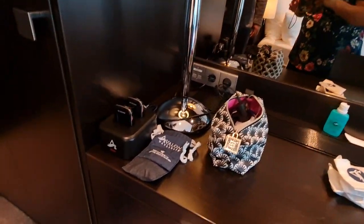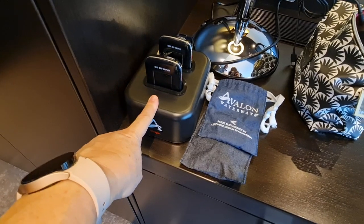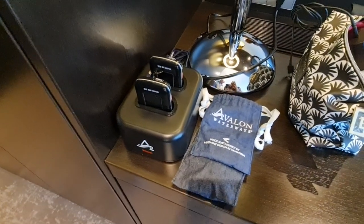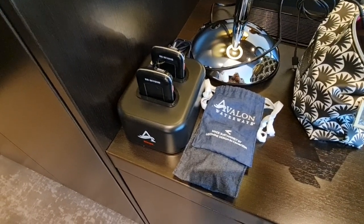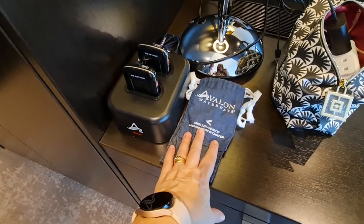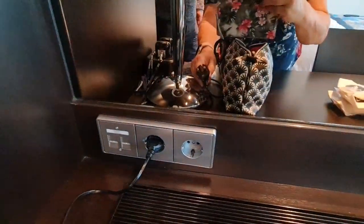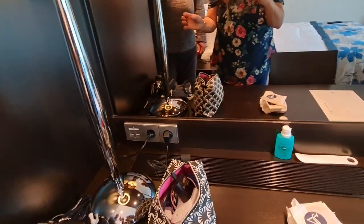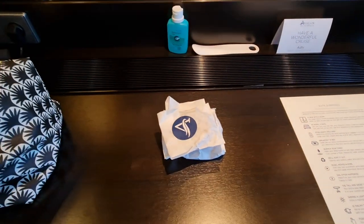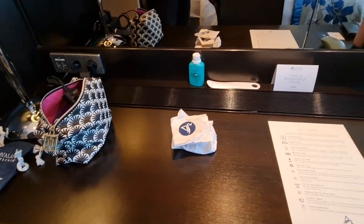These are called whispers — they're like Vox boxes that you take on your included excursions. We're going to be putting a whole blog post together and a full tour of the ship. Back in the cabin, you'll see we've got two round European pin sockets. And cookies and refreshments are available 24 hours a day at an area on the ship, which we'll cover in the full tour.